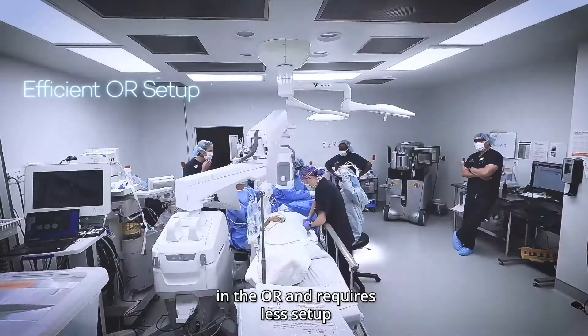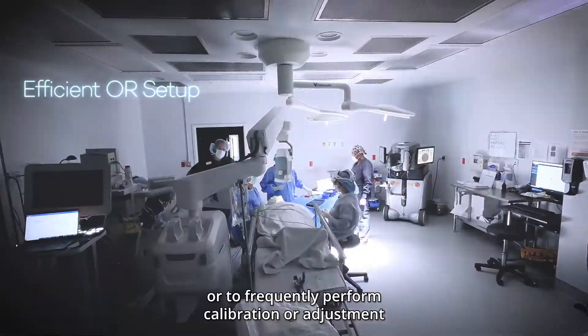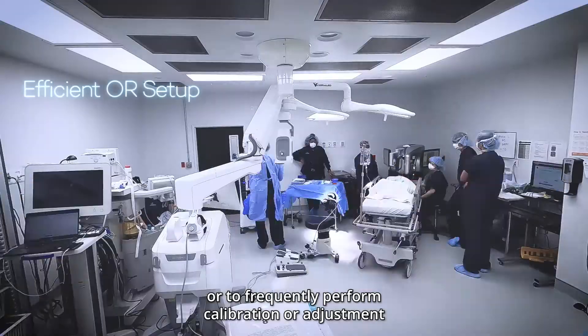The system occupies less space in the OR and requires less setup. There is no need to move the workstation or to frequently perform calibration or adjustment. The system is always ready for surgery.